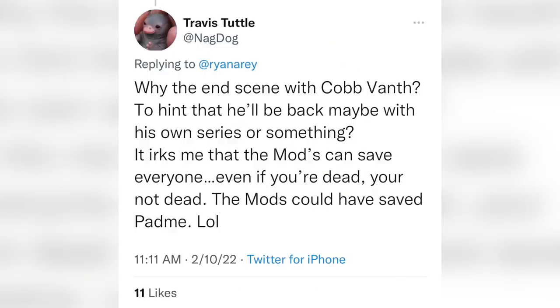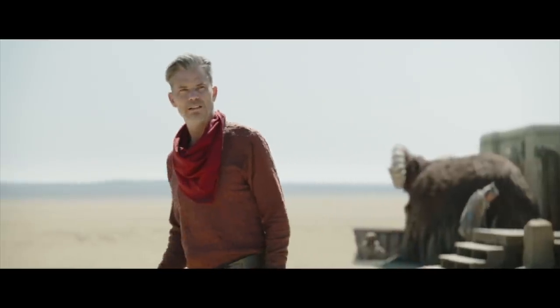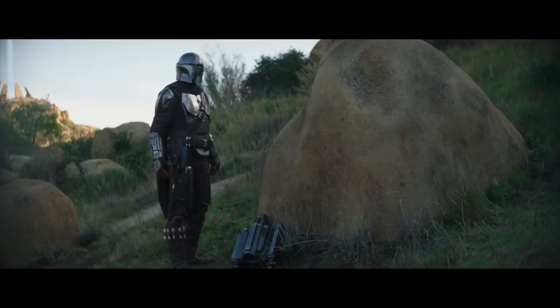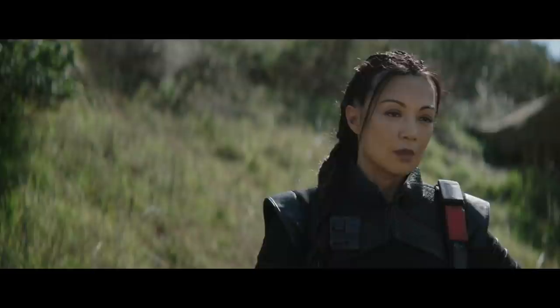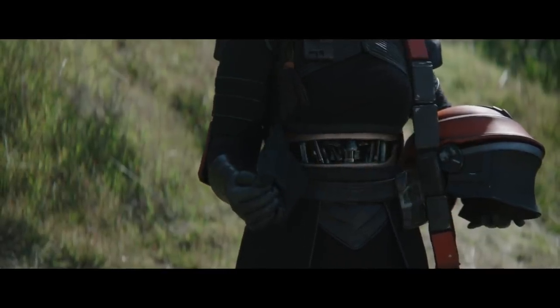Nagdog on Twitter asked if Cobb Vanth is going to come back in his own series. I don't know — maybe. I think now he just owes Boba Fett a debt, and Boba will send him out into the galaxy to try to expand his friendly criminal empire. After all, this is how he won the loyalty of Fennec Shand.